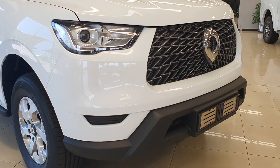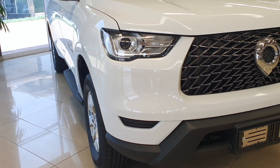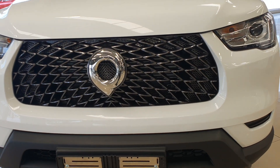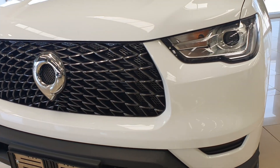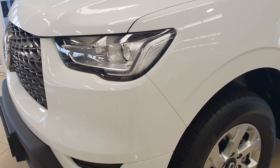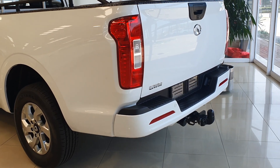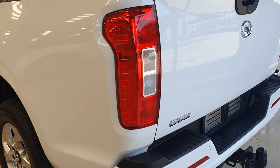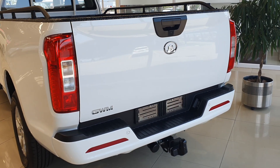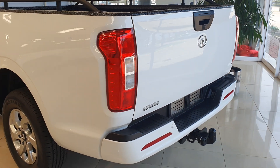Can this bakkie outshine the legendary Toyota Hilux? Well, that's the question this review aims to answer. This is the GWM P-Series commercial single cab bakkie pickup truck — or whatever you call it in your part of the world. If you ask any Afrikaans-speaking South African what this car is called, they will confidently tell you it's a van. Regardless, this bakkie comes with quite a number of impressive features as standard, which we'll look into later in the video.